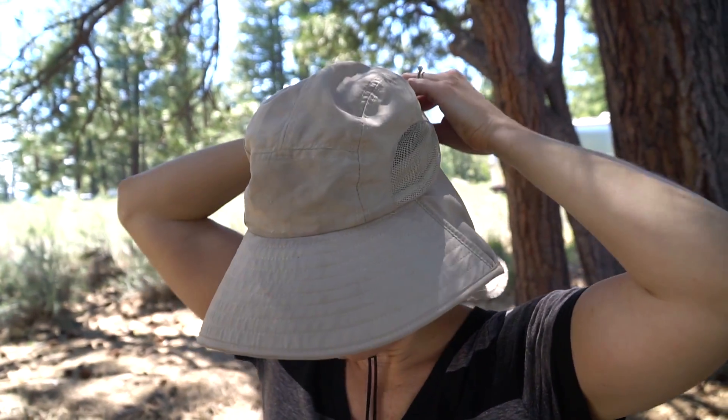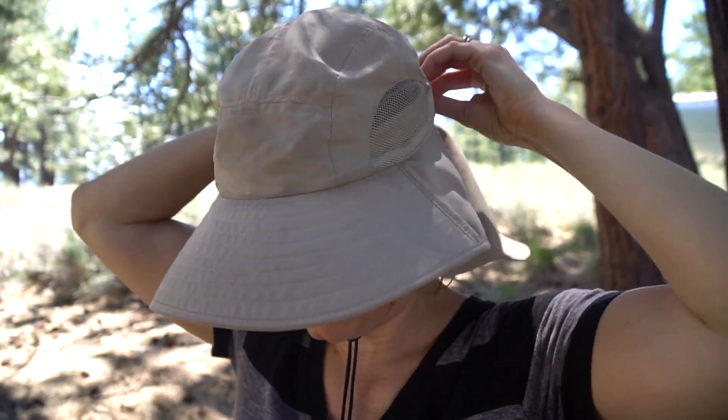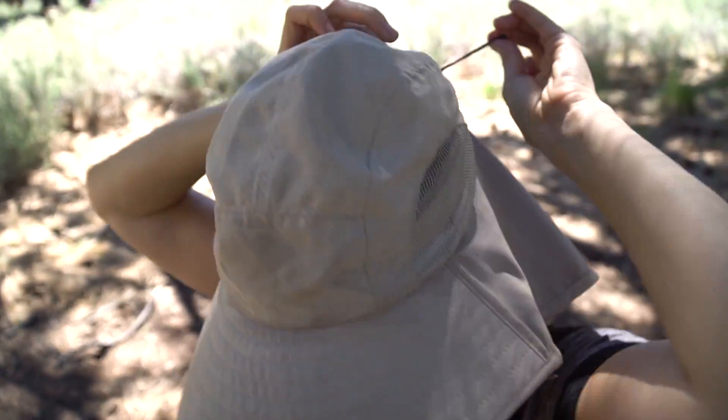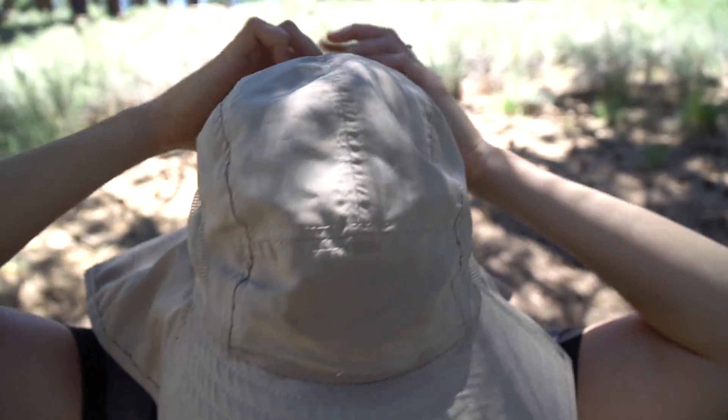The other really cool thing about this hat is it has this drawstring here, so even in crazy high winds this part might be flapping back and forth, but the hat stays on. I don't have to worry about it flying off. It also has — which I don't use — this drawstring right here to help secure it even more to the top of your head.